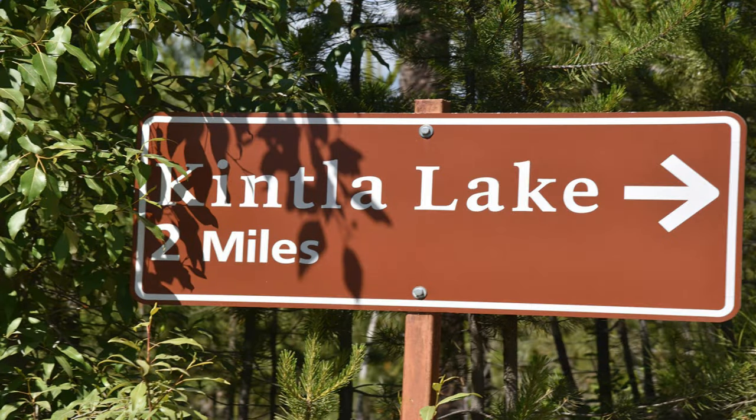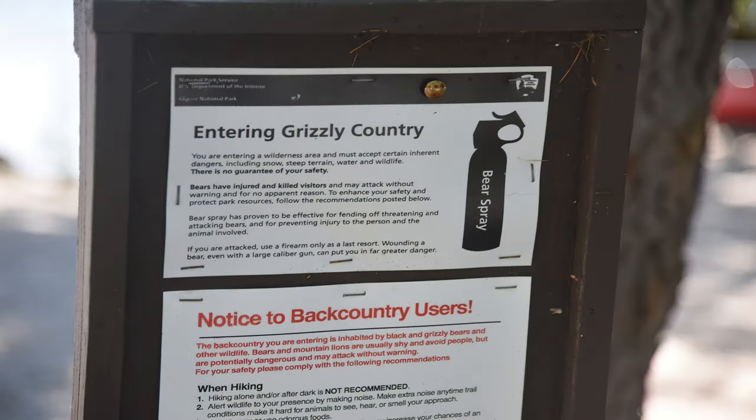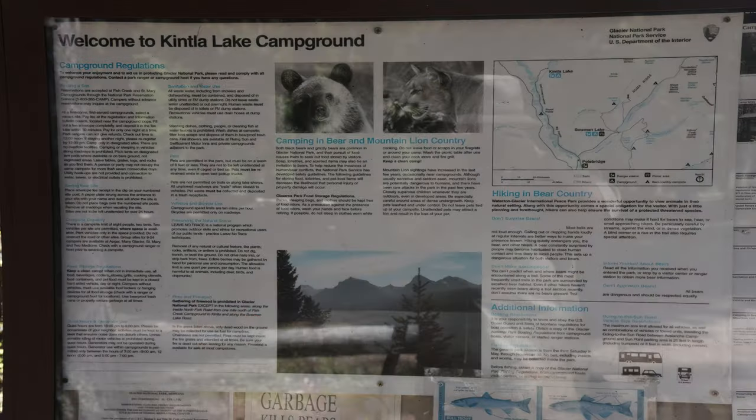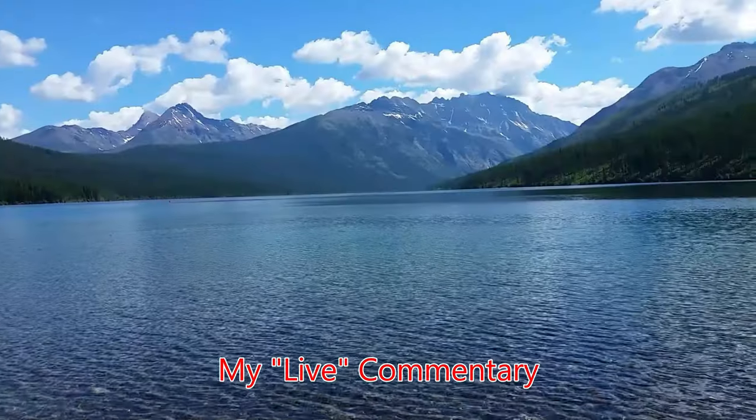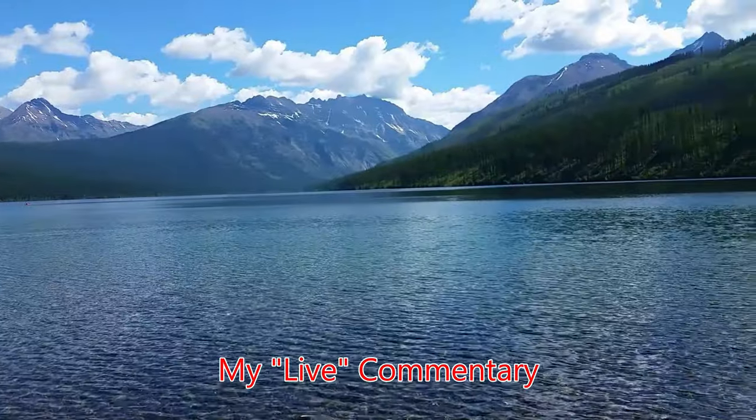And then finally after driving for about an hour and a half, you'll start to see signs for the Kintla Lake campground. You'll see all kinds of signs about the bears too. Then finally the lake. Travels with Phil continues from Kintla Lake.